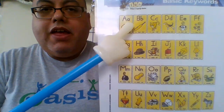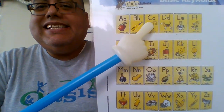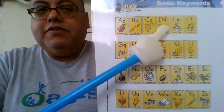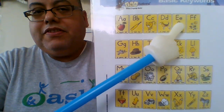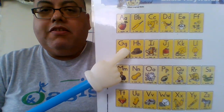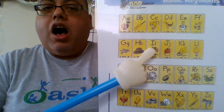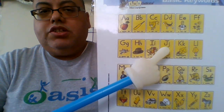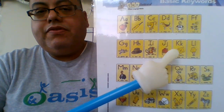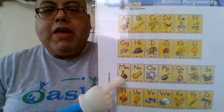A, apple, ah. B, bat, b. C, cat, c. D, dog, d. E, ed, eh. F, fun, f. G, gang, g. H, happy. I, itch, i. J, jug, j. K, kai, k. L, lamp, l. M, man, m.